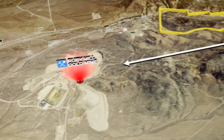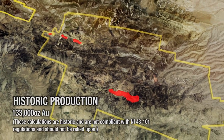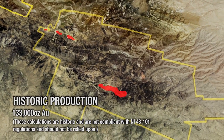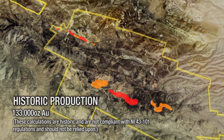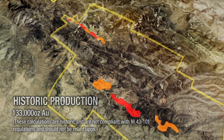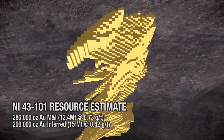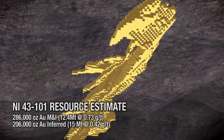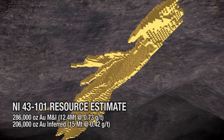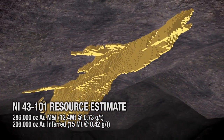The project has numerous past-producing open pits within the project boundary, totaling at least 133,000 ounces of historic production. A number of areas have drill-indicated historic resources not compliant with NI 43-101 standards. Timberline's initial NI 43-101 resource estimate at Lookout Mountain includes 286,000 ounces of gold in the measured and indicated categories, and 206,000 ounces of gold in the inferred resource category.